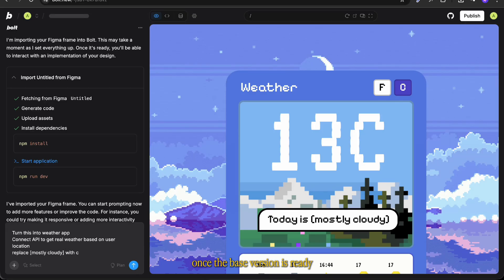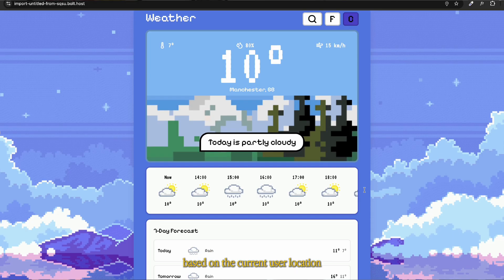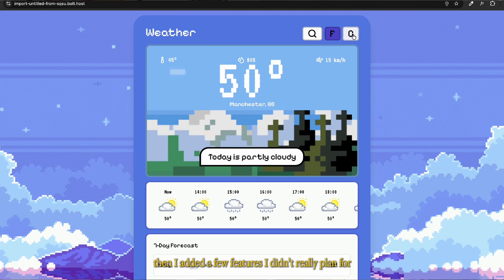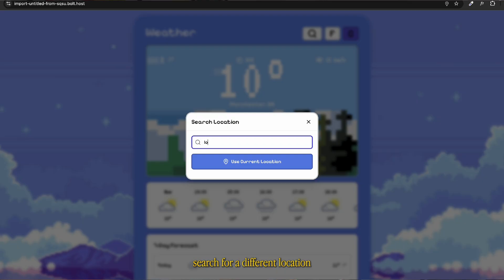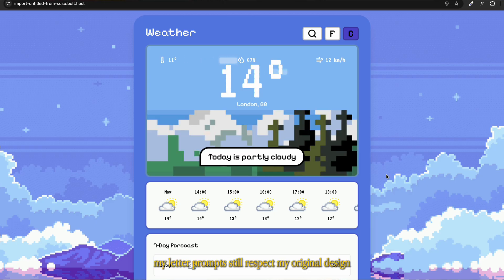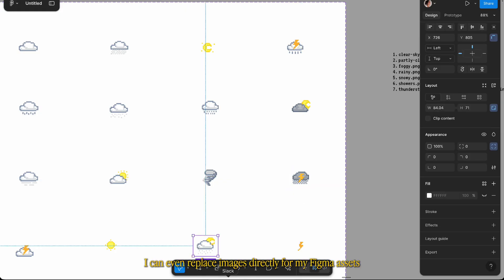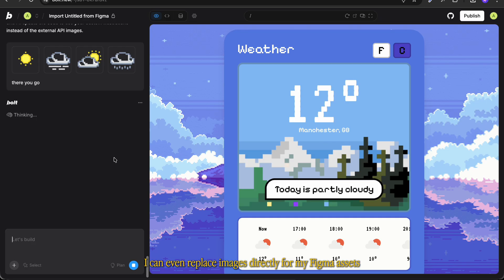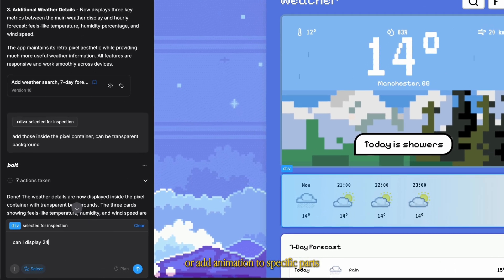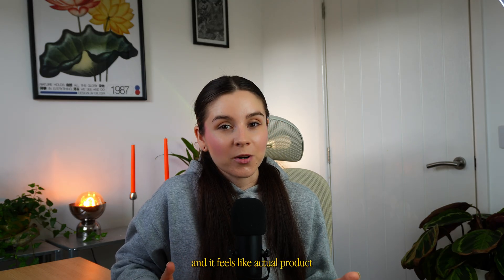Once the base version is ready, I asked it to add a real weather forecast based on the current user location. Then I added a few features I didn't really plan for, like the weekly forecast or the option to search for a different location. The best part is my later prompts still respect my original design so we stay consistent the whole time. I can even replace images directly from my Figma assets, select elements individually, or add animation to specific parts. Honestly it maybe took me like an hour to make this and it feels like an actual product.